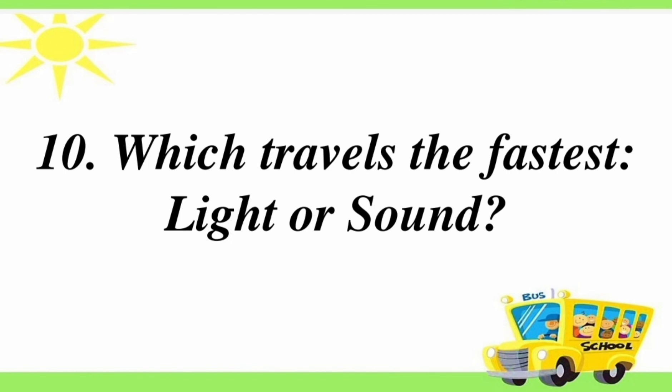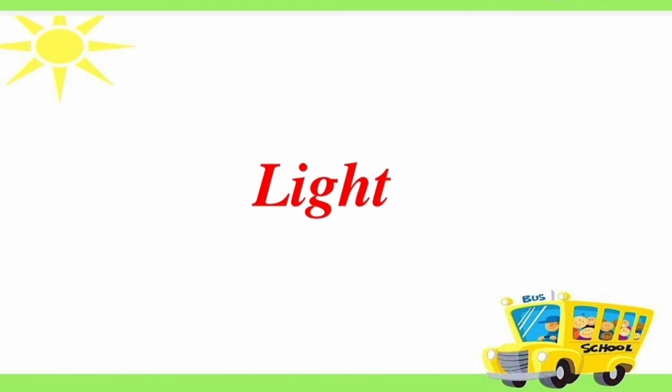Tenth question: which travels the fastest, light or sound? Answer is light.